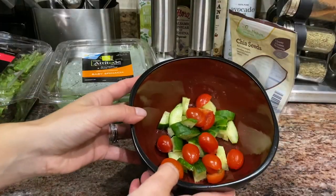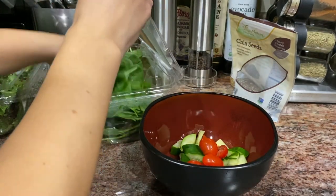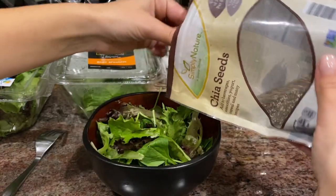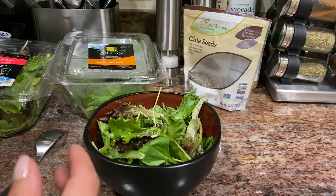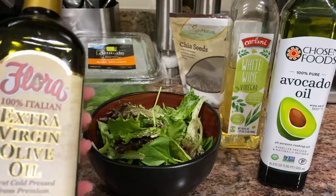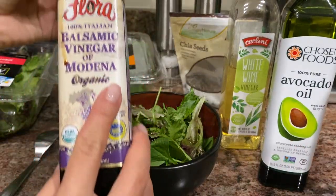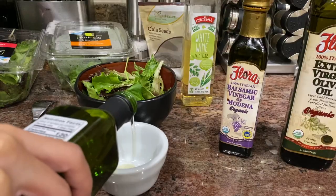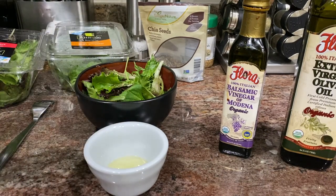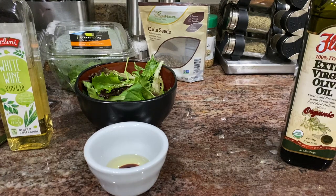For my salad I have cherry tomatoes and cucumber, cut them up, then add spinach, mixed greens, and some chia seeds for fiber and protein. Now let's make the dressing: I use white wine vinegar and avocado oil — I like it better than olive oil, but olive oil works too. I also add a little balsamic vinegar. Just a little white wine vinegar since we have the balsamic — I don't want it too sour. Then mix everything together.